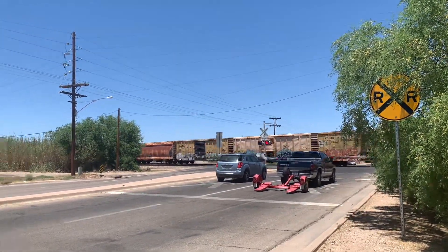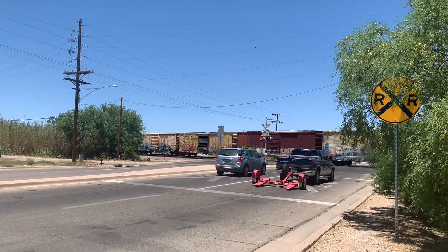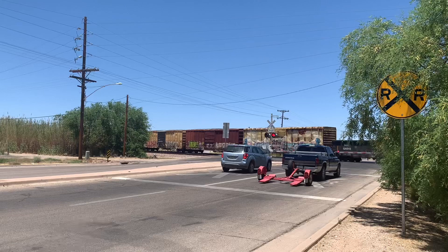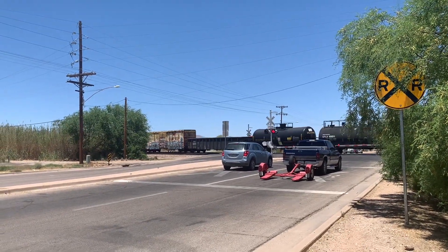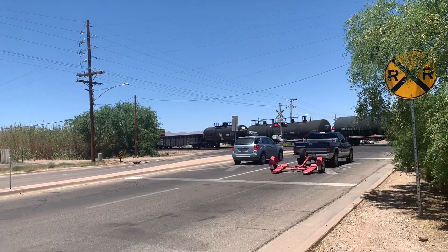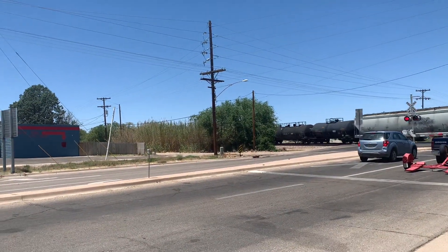Just keeps coming. Three dome tankers, wow.